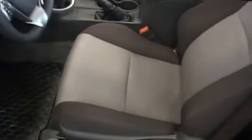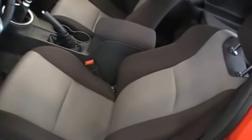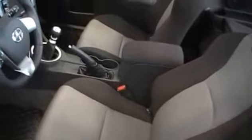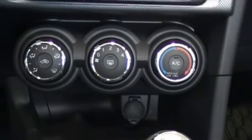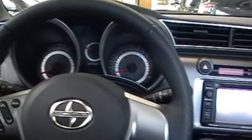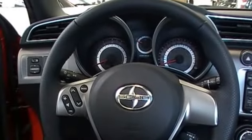The moment you position yourself in the driver's seat, you can tell that the TC is serious about having fun. The versatile interior design makes it a supreme two-door coupe. The dials, gauges and audio system are all aimed towards the driver, creating a race car feel and driver-centric experience.